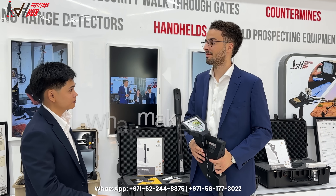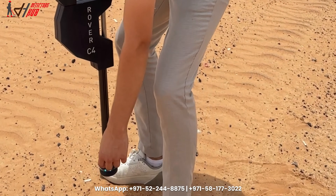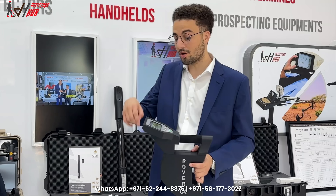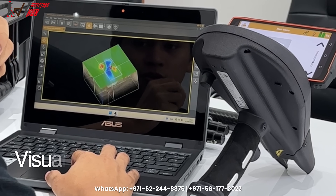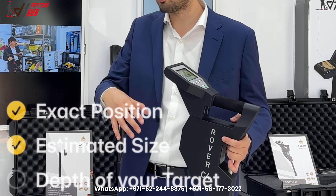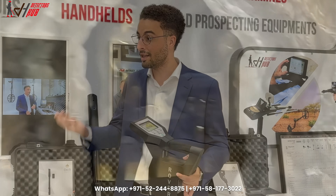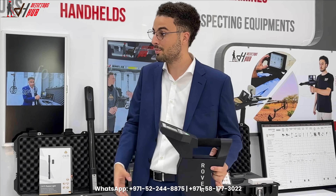What makes OKM stand out? Where conventional metal detectors give you a sound when you find metal, OKM detectors give you a visualized 3D map — so you know exactly the position, estimated size, and depth of your targets, whether they are metals, void cavities, or ancient artifacts underground, before you even start digging.